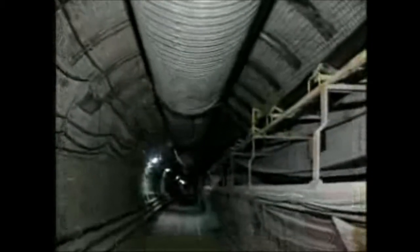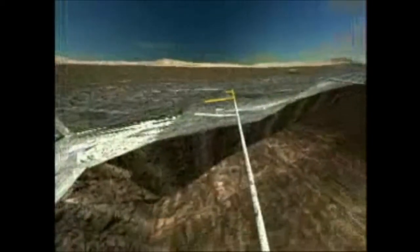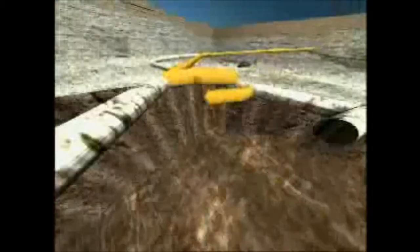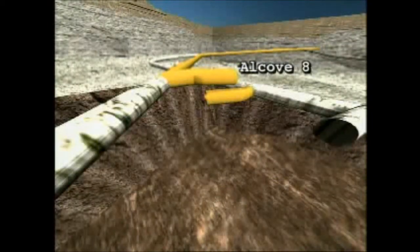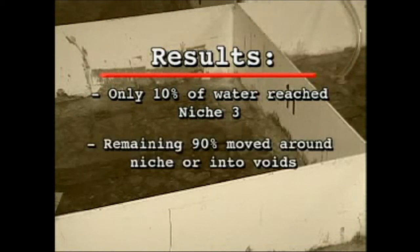This new tunnel allowed scientists to continue testing in the same rock that would house the waste packages. Yet another alcove, Alcove 8, was cut off the Cross Drift. Alcove 8 is above the main tunnel and gives scientists a larger area to study water flow and seepage. They set up pools of water above cracks and small holes in the floor of the alcove, filled the pools with precise amounts of water, then tracked how much water moved through the rock and into Niche 3, an opening carved off the main tunnel just below. Results showed that only about 10% of the water moved far enough to reach Niche 3; the remaining 90% moved around the niche or into the voids in the surrounding rock.